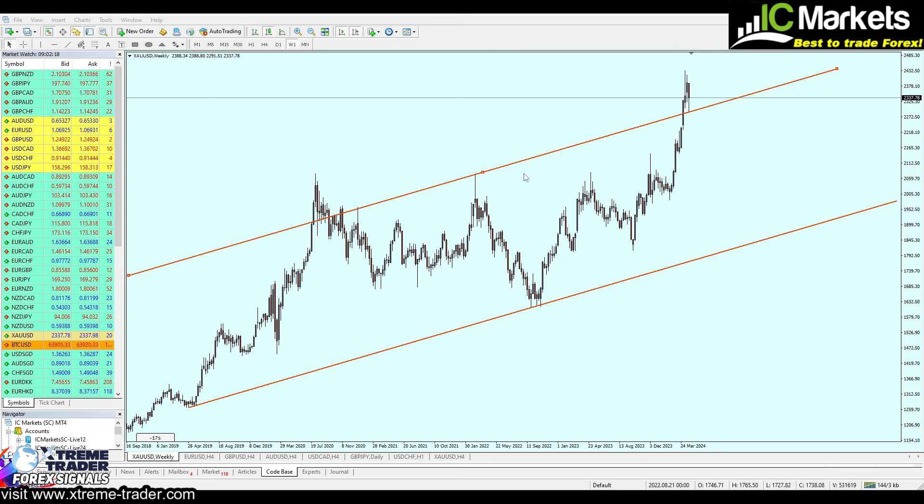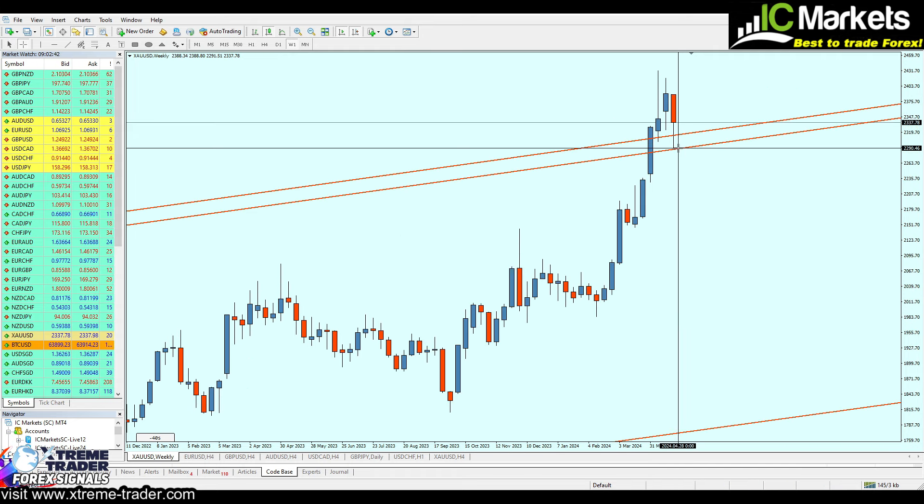Now let's draw a resistance zone — a resistance trend line. Right now we have a previous level of a support trend line zone, a resistance trend line zone, and another resistance trend line zone which has recently been broken out from with that bullish breakout candle. Remarkably, the candle for last week made a strong pullback after reaching that same zone.